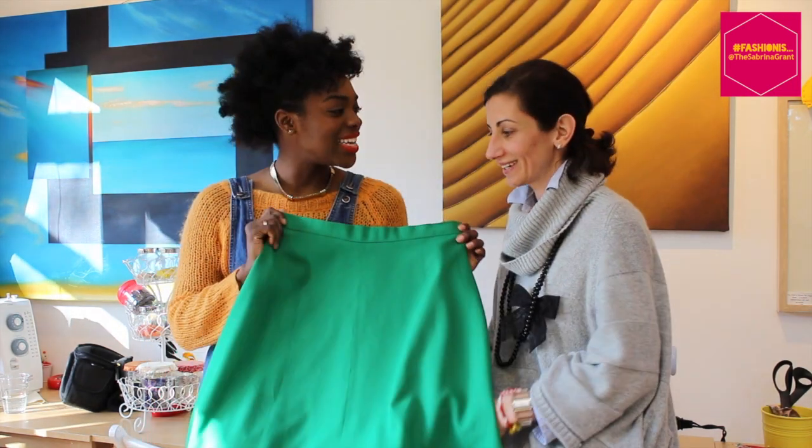I did a course with Katia called So Complete. It was a beginners course run over four weeks. We made a cushion cover for the first one, then we did pattern cutting, and we started making skirts — I've actually got my skirt on me. It's an A-line skirt.